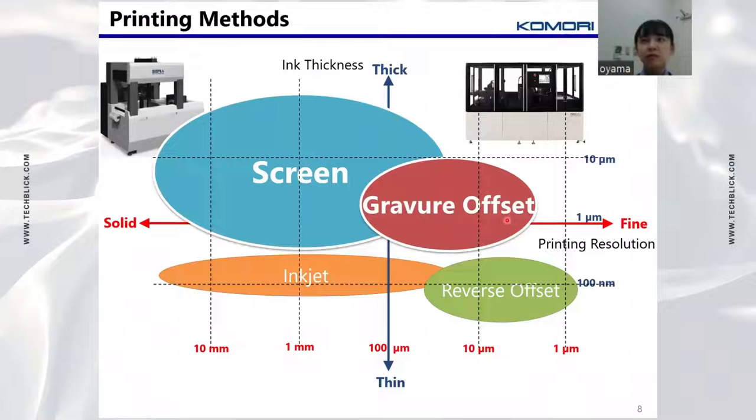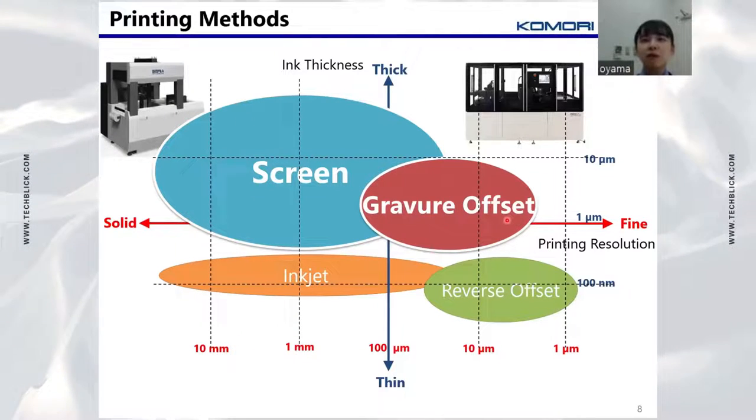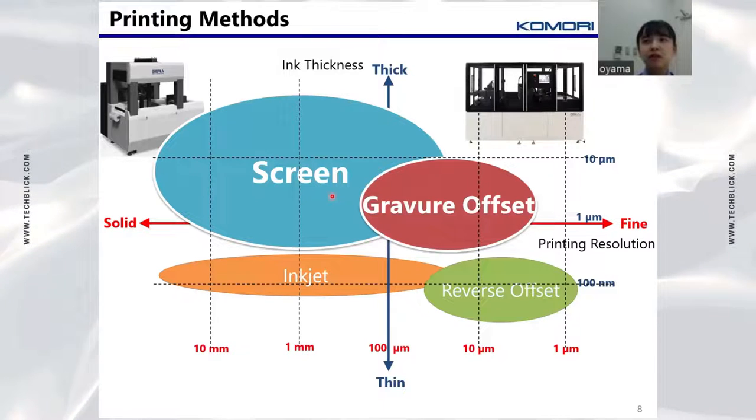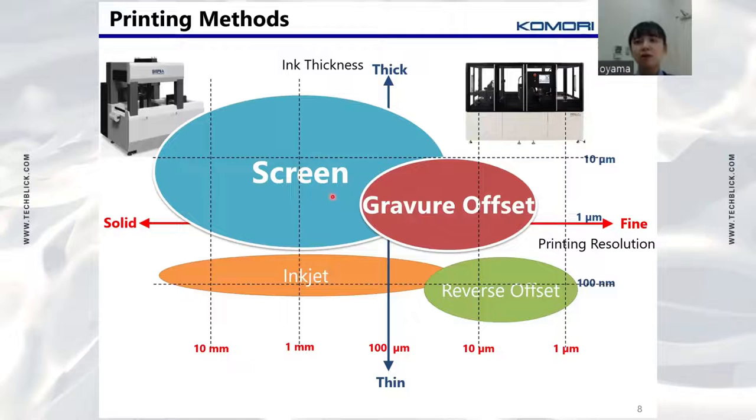The gravure offset printing system is superior in fineness and positional precision to the screen printing system, which is Celia's main product. The film thickness is thinner than screen printing, so we are considering increasing the film thickness.